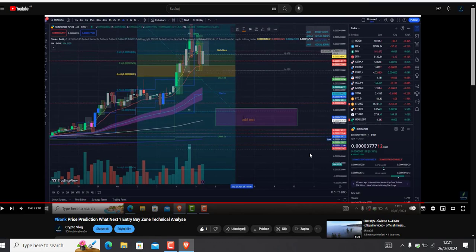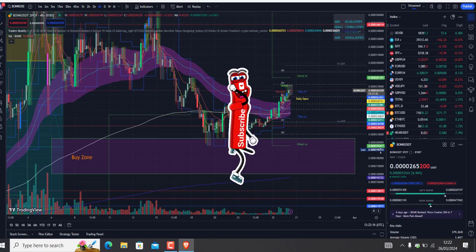In the last video two weeks ago, we were sitting at 3777. Our support level was slightly under last week's low, at around 177-55 to 200,000. Let's see where Bonk is today.